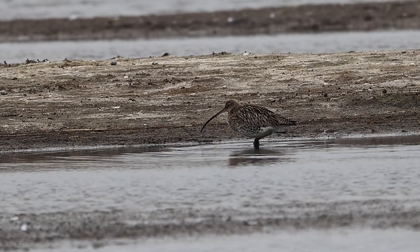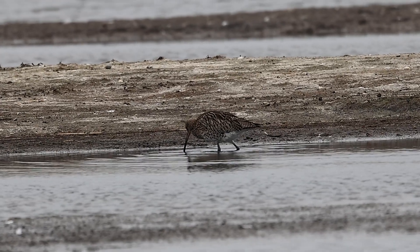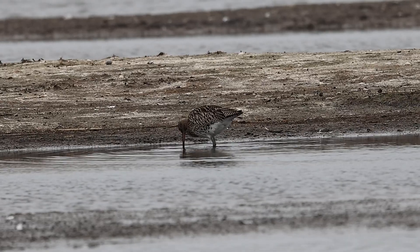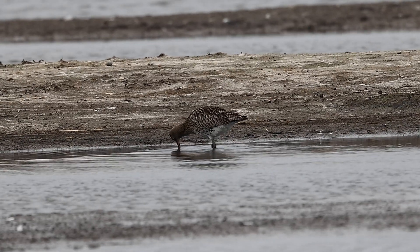Nearby was a curlew. We get curlew and whimbrel on these lagoons — probing in the mud, looking for something tasty.